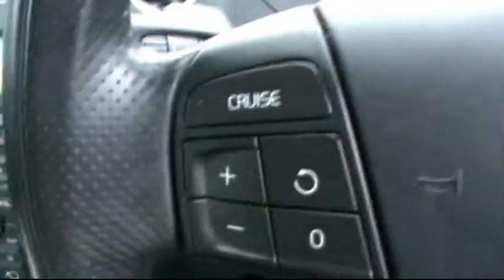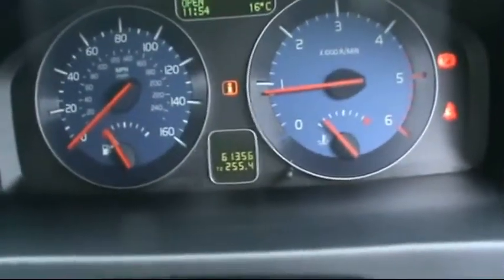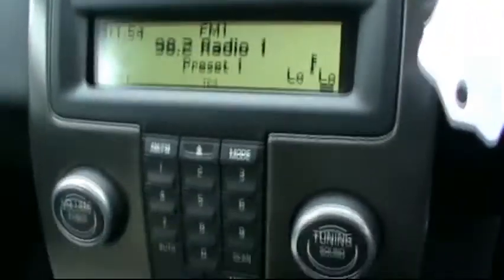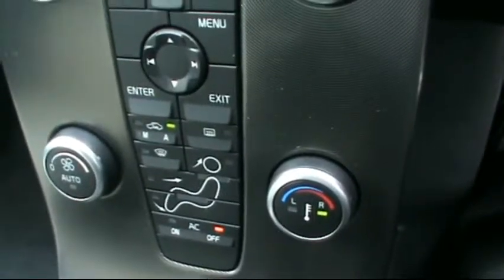Up front, there is the Volvo multifunction steering wheel and a digital onboard display showing just over 61,000 miles on the clock. It also features the Volvo entertainment system with CD radio and auxiliary input, and dual zone digital climate control.